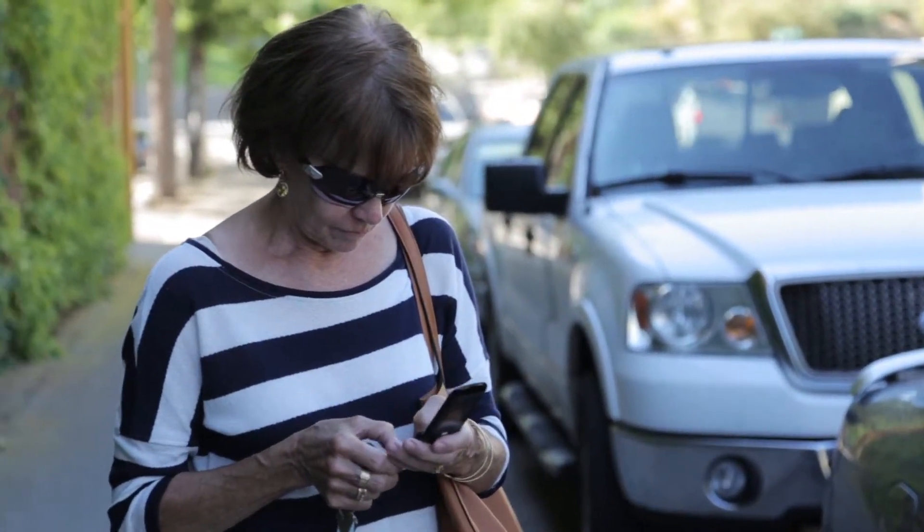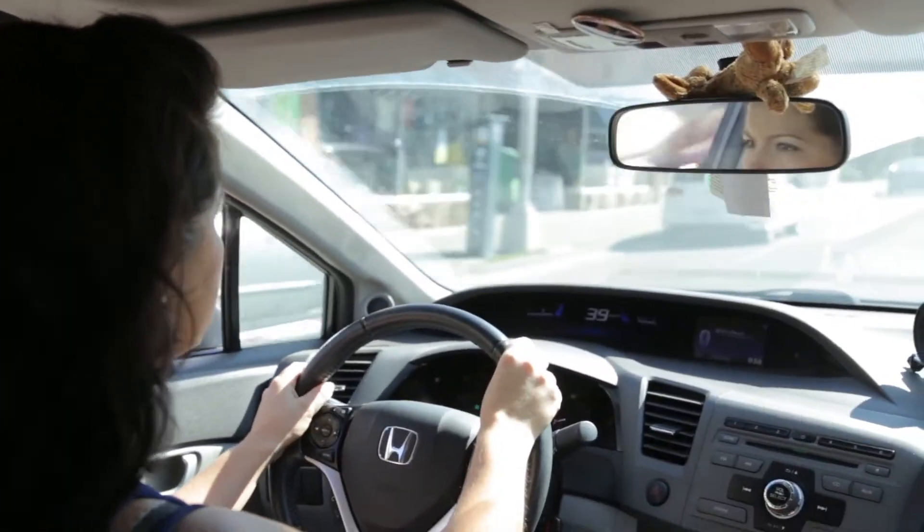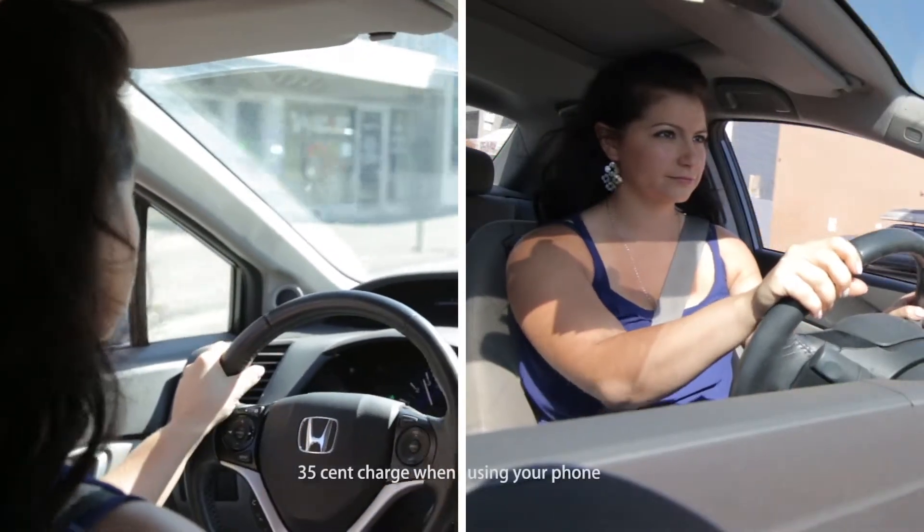Standard phone rates from your service provider apply. There is a minimum $0.25 charge, same as paying at one of the kiosks, as well as a $0.35 transaction fee charged by the telepark provider.